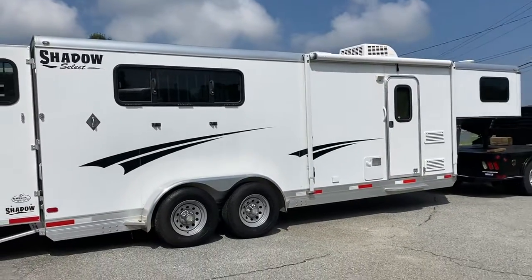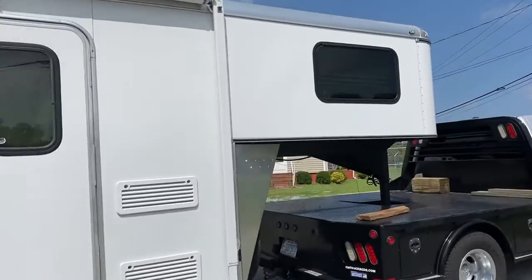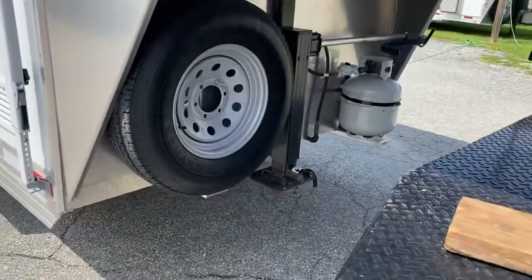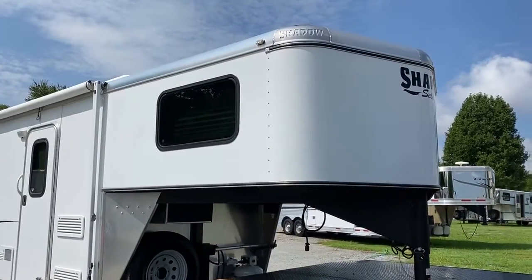This trailer does have an awning, one battery, one propane tank. So this is considered a small compact LQ. This trailer is super lightweight and could be pulled with a light-duty truck.